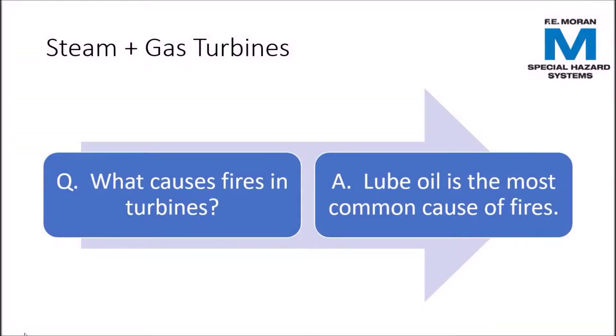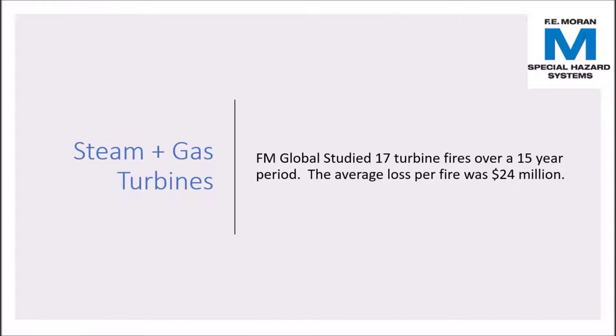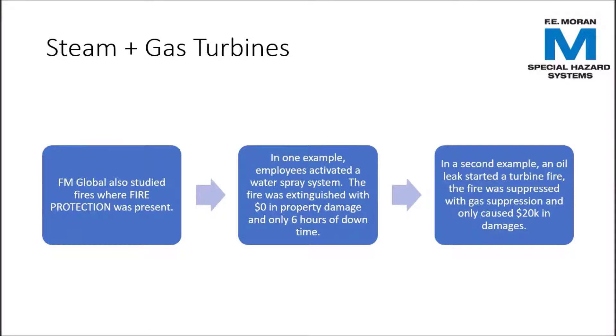Turbines are another area of gas-fired power plants that are susceptible to fire. The most common cause of turbine fires, and the largest single fire hazard in a turbine building itself, is lube oil. Turbine fires are expensive. FM Global studied 17 turbine fires and determined the average cost per fire was 24 million dollars — in cases where there was no fire protection.